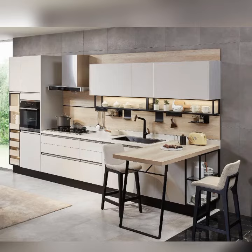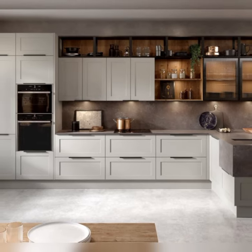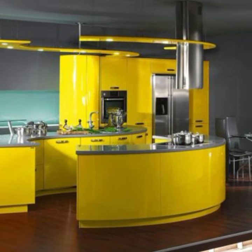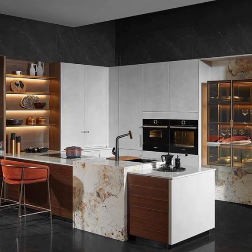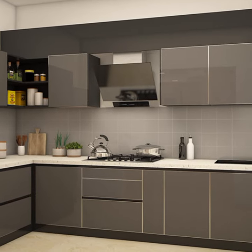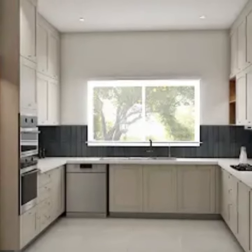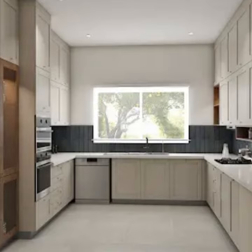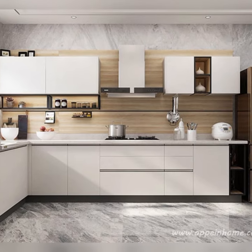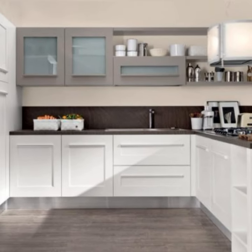Color schemes in modular kitchens range from minimalist neutrals to bold contrasts, reflecting individual taste and complementing the overall home decor. Neutral tones create a sense of spaciousness and timelessness, while vibrant accents inject personality and character into the design. Carefully selected finishes such as cabinet handles, backsplash tiles, and flooring materials further enhance the visual coherence of the kitchen, creating a harmonious balance between form and function.